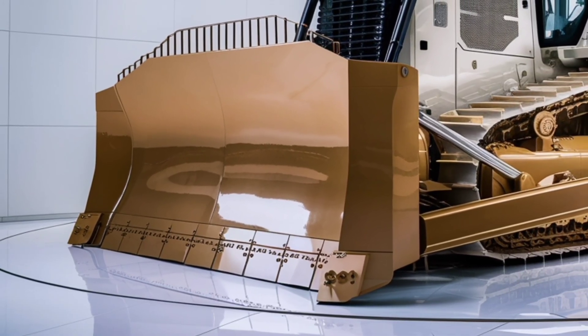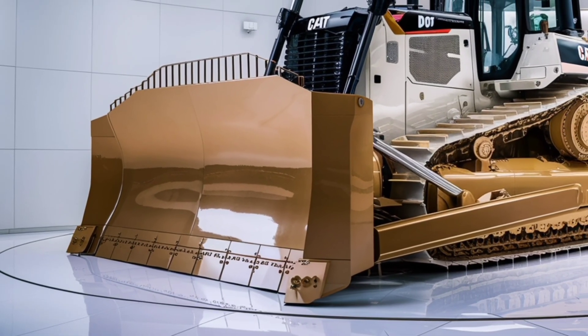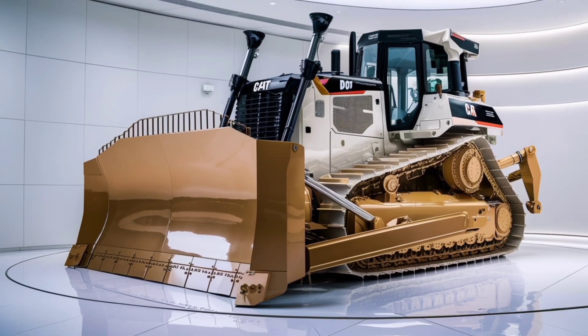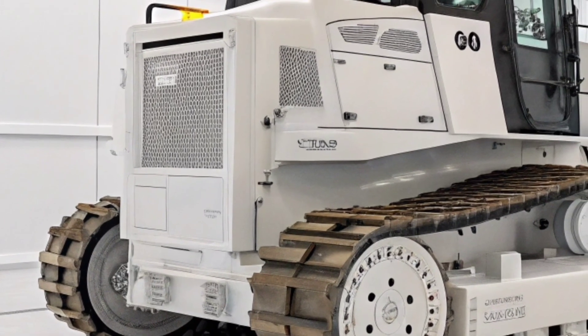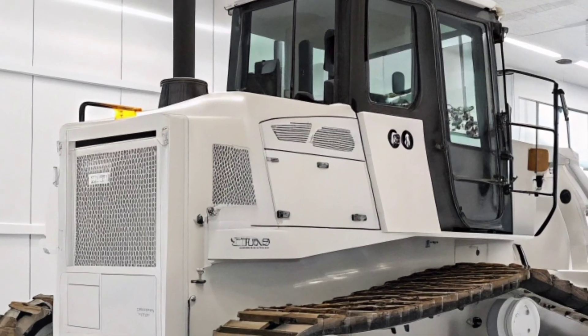Operator comfort hasn't been overlooked either. Step inside the cab and you're greeted with a spacious, climate-controlled environment with improved visibility and ergonomic controls. A high-resolution touchscreen gives access to key performance data, settings, and diagnostics. Noise levels are reduced, and vibrations are minimized thanks to the new suspension system and better insulation. Long shifts feel shorter when you're in a cab like this.